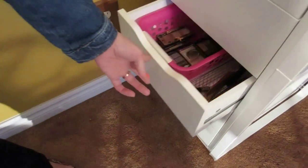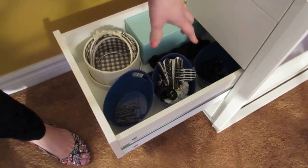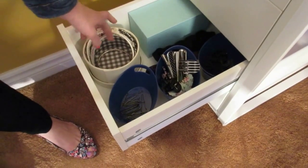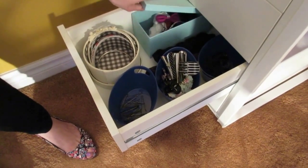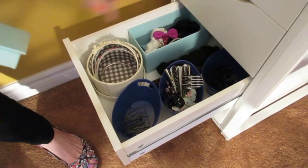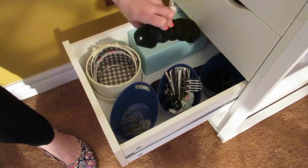In the next one I have all my hair stuff — hair ties, clips, bobby pins, all my headbands. And in this one I've got all kinds of barrettes and fancy rhinestone clips, and then my bun-making device.